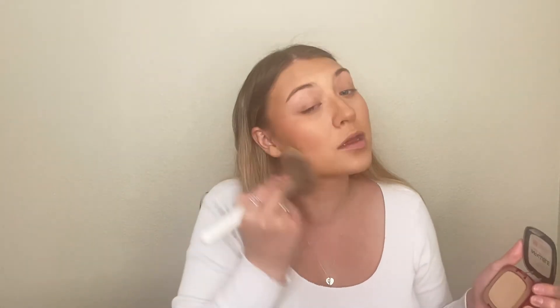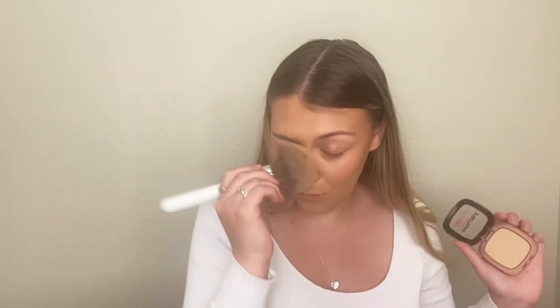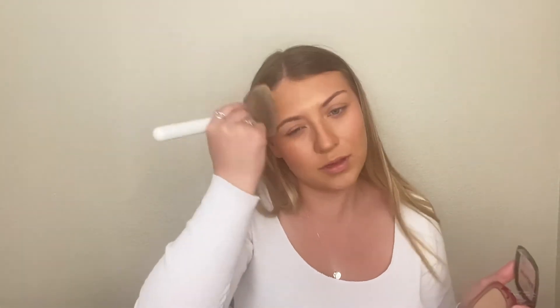I'm using a big fluffy brush and just very lightly setting it because I still want a little bit of shine — it's spring, I want to be glowy. Make sure to get down the neck. Then just for a little extra coverage under the eyes, I'm using a smaller brush and tapping that in, just patting it underneath my eyes.